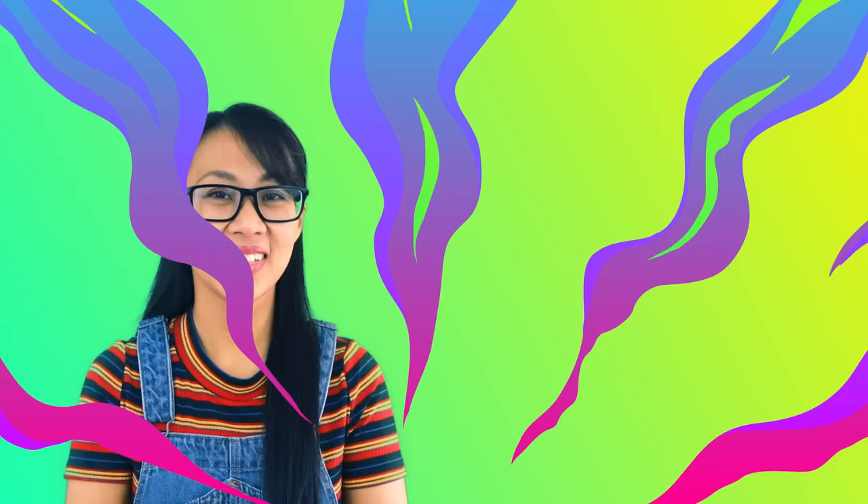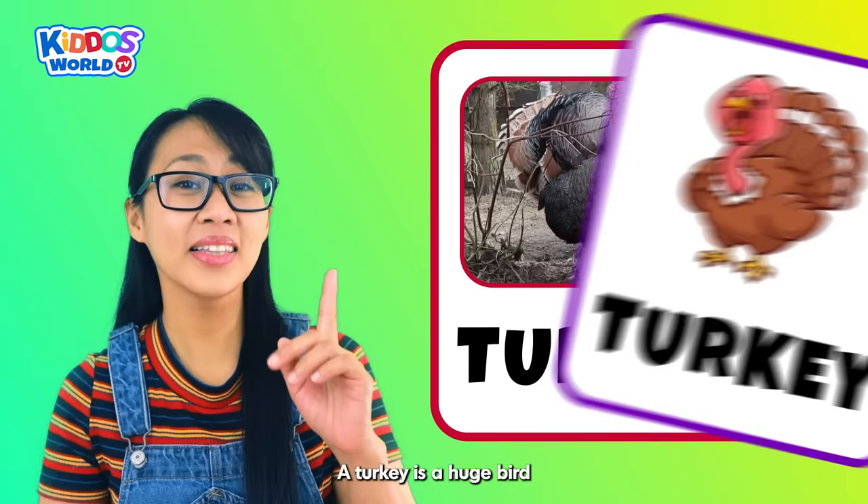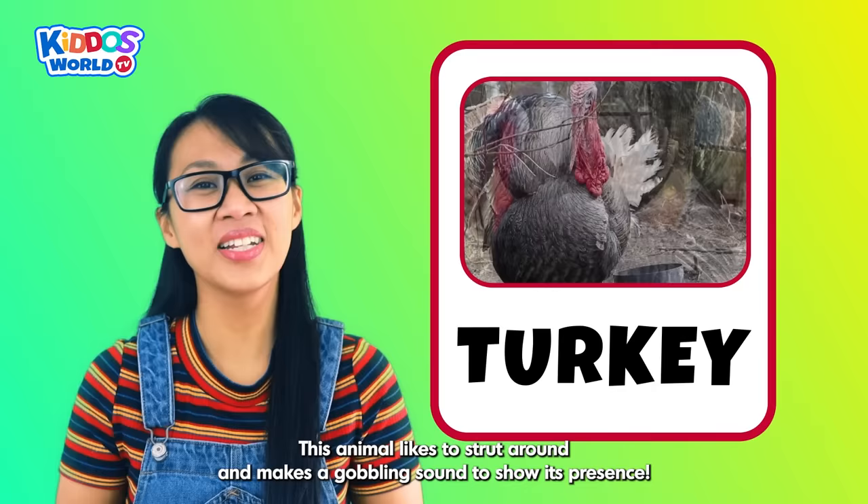Letter T. T is for Turkey! A turkey is a huge bird with feathers that look like a colorful fan. This animal likes to strut around and makes a gobbling sound to show its presence.